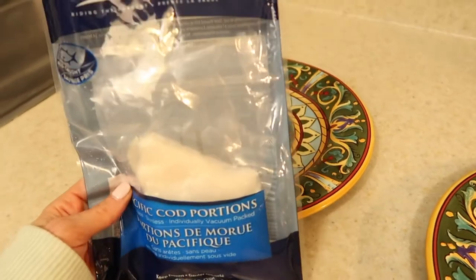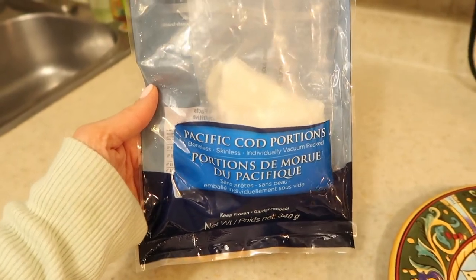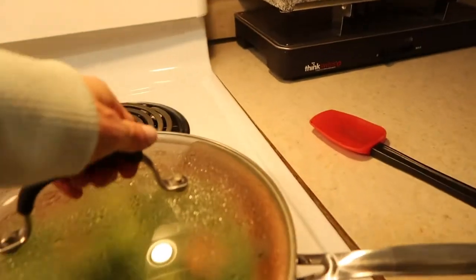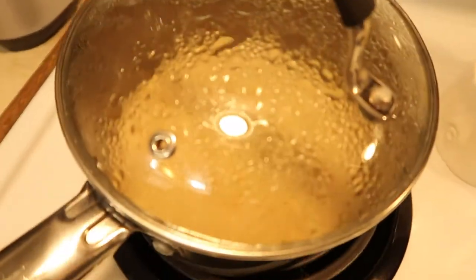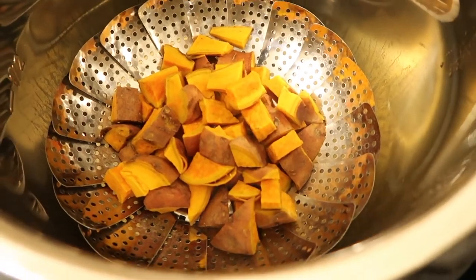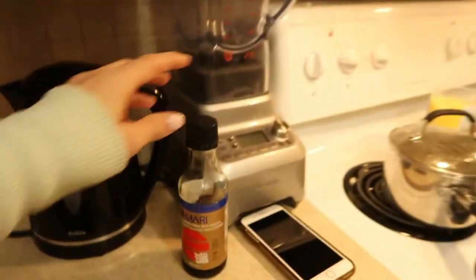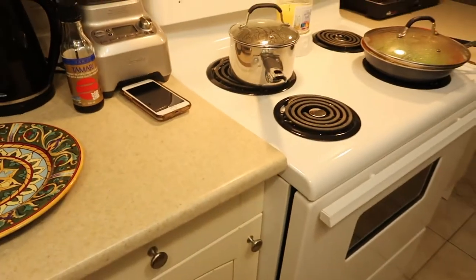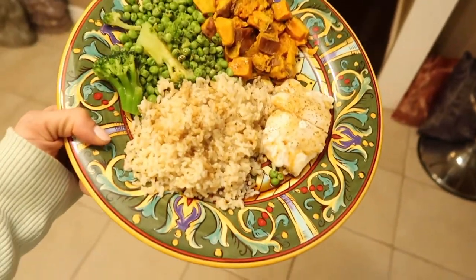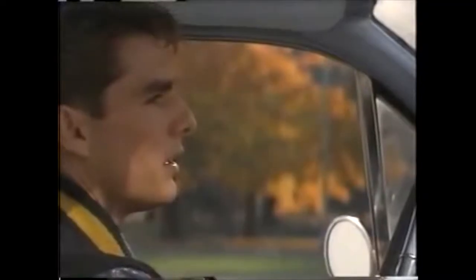Recipe number two: Pacific cod portions bought from the freezer section of the grocery store, individually wrapped. They go in the oven for 20 minutes. Meanwhile, frozen peas and broccoli steam in a frying pan with a little water, brown rice cooks, and sweet potato takes four minutes in the Instant Pot on manual. I put some tamari on it, use some Earth Balance dairy-free spread, and that's it — finished in 20 minutes total.